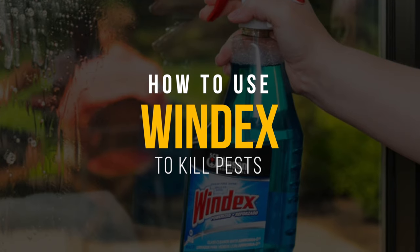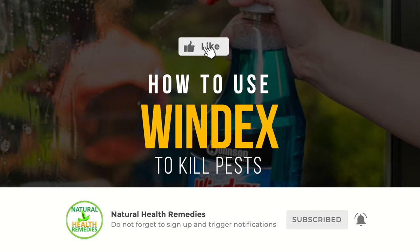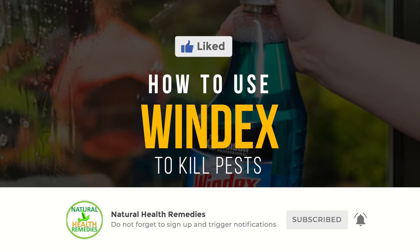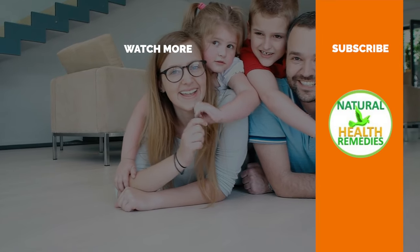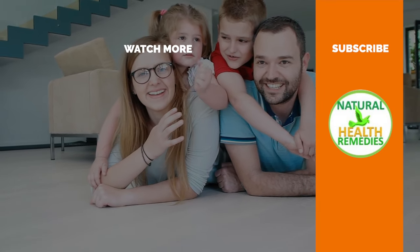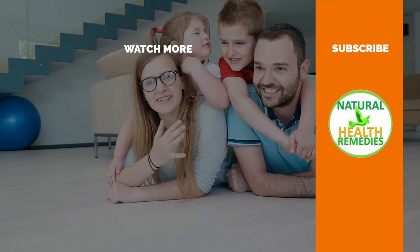I hope you have enjoyed this video. If you have, please subscribe to Natural Health Remedies, and don't forget to give this video the thumbs up. I'm sure you are going to enjoy the next video on how to get rid of pests using Dawn dish soap. Thanks for watching and bye for now.